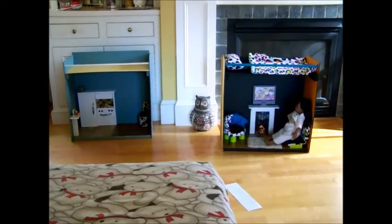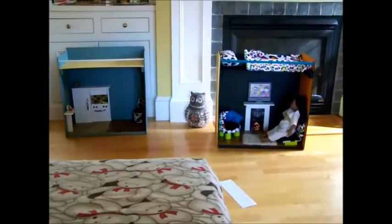Thanks for watching, and please consider buying these beautiful cutie condos. Bye!